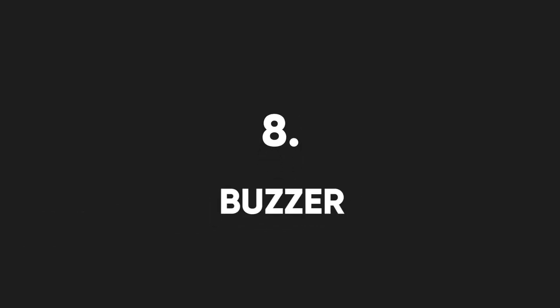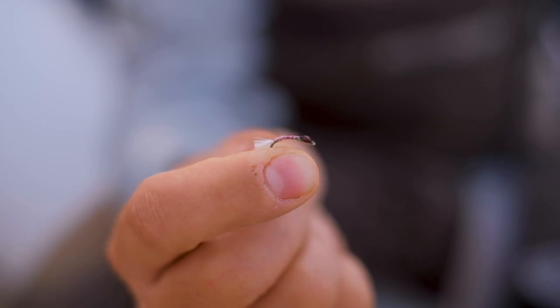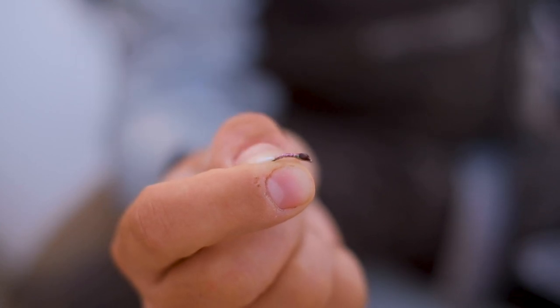If the fishing really slows down or you're fishing a stretch of water that has seen a lot of pressure, buzzers are the way to go. Buzzer fishing is also known as chironomid fishing and is one of the most effective ways to catch trout. You can use multiple flies and cover multiple columns of the water. Buzzers can also be tied in various colors, with black and olive being the most common.